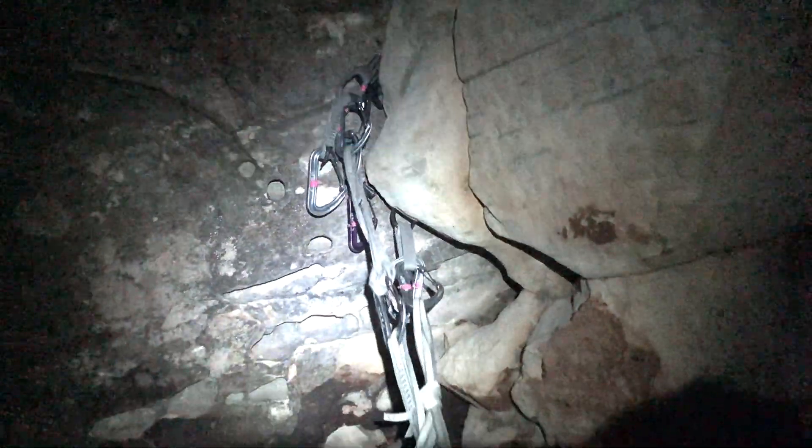Made it to the first pitch belay. Those bolts were fun to find in the dark, but pretty nice. I actually started seeing the wall come into view.